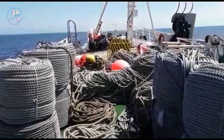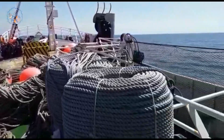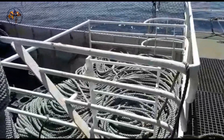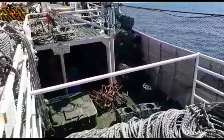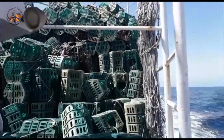Once the traps are baited and set, the long-line vessel sets off on its mission. The crew meticulously deploys the lines, ensuring each trap is snugly settled on the seabed, emanating an inviting aroma into the water. This process can span hours, with miles of line and numerous traps requiring precise placement.